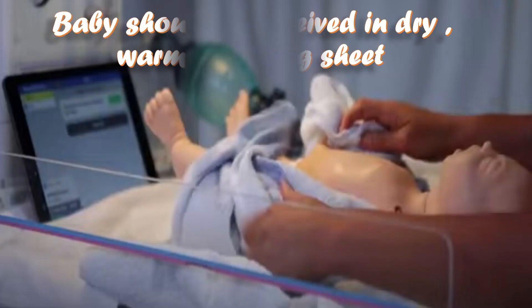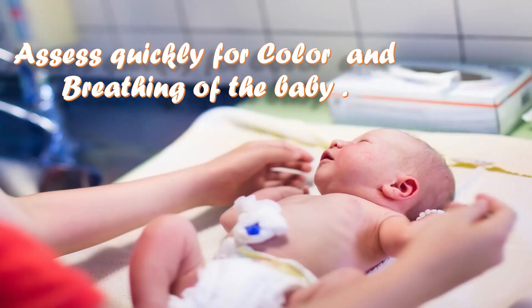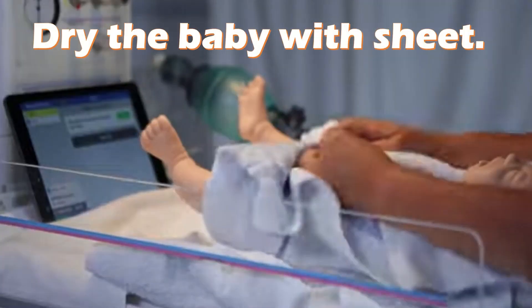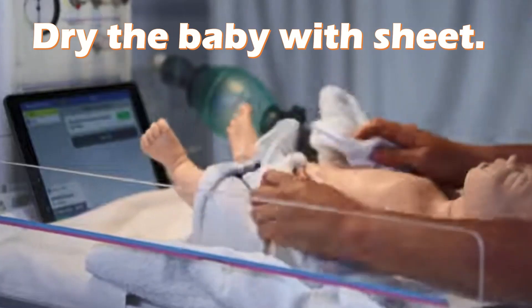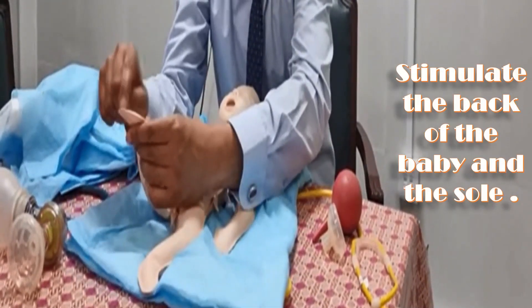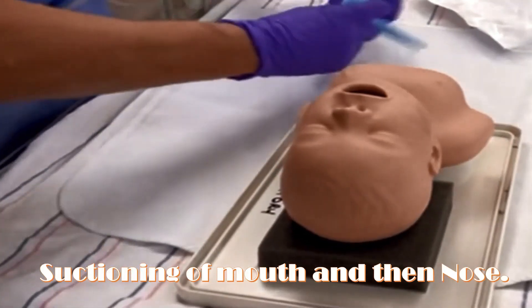The baby should be received in a dry, warm wrapping sheet. Assess quickly for color and breathing of the baby. Dry the baby with the sheet. Very often during drying, the baby starts breathing. If the baby doesn't start breathing with drying, then stimulate the back of the baby and the sole.